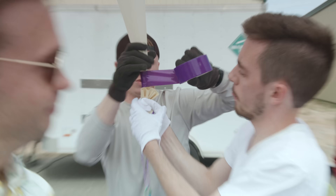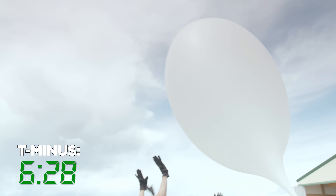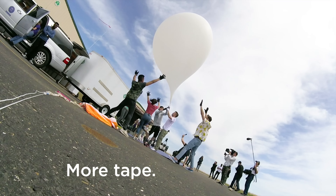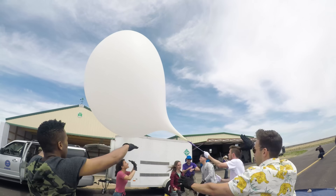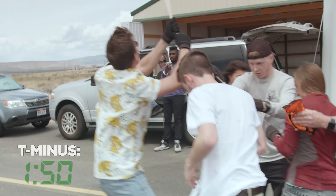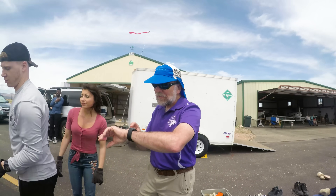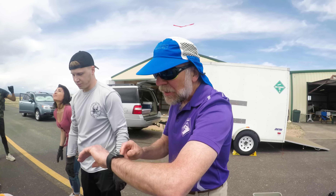Purple duct tape. Watch out — I need someone with real gloves to do this. We have 10 seconds. We're going to pull the pre-flight pins.